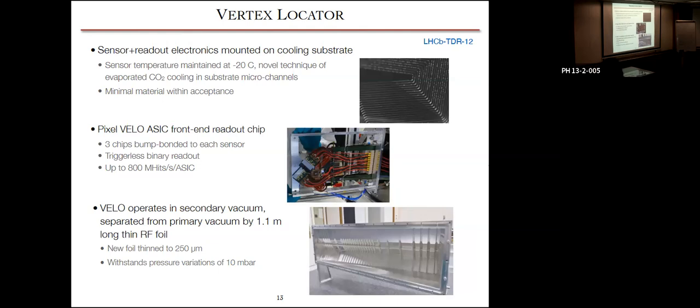The VELO maintains silicon temperature at −20 to −30°C using evaporated bi-phase CO₂ cooling through microchannels in the substrate beneath the sensors — minimal material within the detector acceptance. It also has a custom VELO ASIC front-end readout chip to handle very high hit rates. Since the VELO operates very close to the beam, it operates in a secondary vacuum separated from the primary LHC beam vacuum by an RF foil. This new foil was thinned from about 350 micrometers to 250 micrometers while still withstanding pressures of up to 10 millibar.